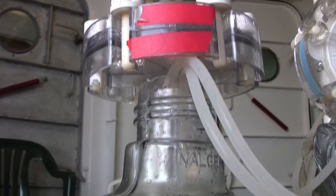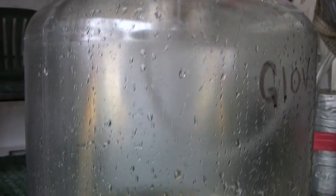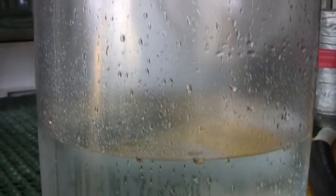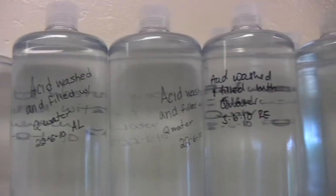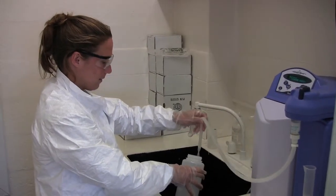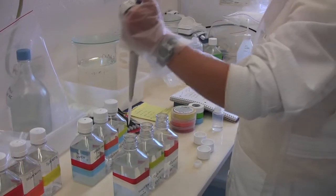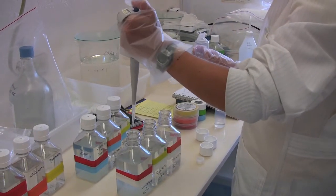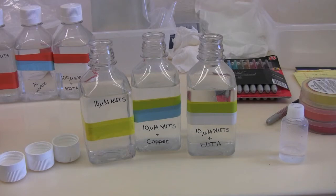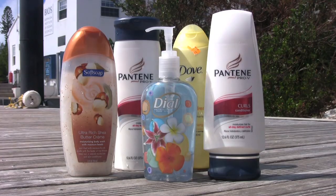Using that water, we will add macronutrients like nitrogen and phosphorus — you could think of it as Miracle-Gro. Then we'll add a bunch of metals that can be toxic, like copper and zinc. We will also try adding a special molecule called EDTA that actually binds these metals and makes them not bioavailable, essentially stripping out the usefulness of any metals in the system. EDTA is found in all kinds of household items like laundry detergents and shampoos.